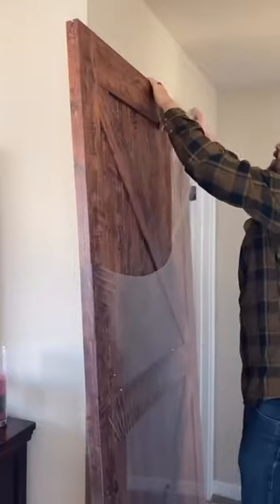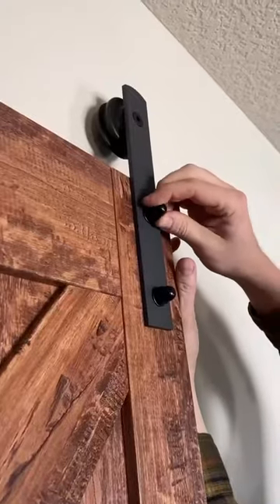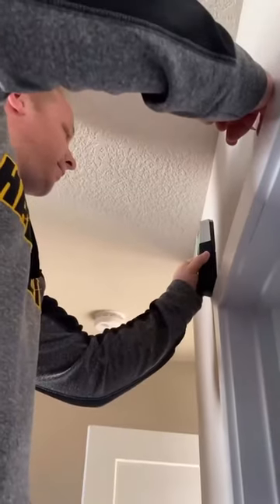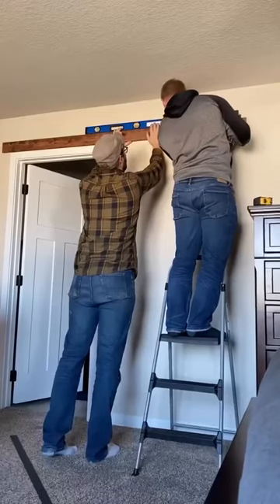Some contractor didn't think through this drawer situation, so we decided to do some problem solving and added a stylish sliding barn door by Masonite. It's super easy to install, it comes in a kit with all the hardware included, and it's a quick 90-minute DIY project.